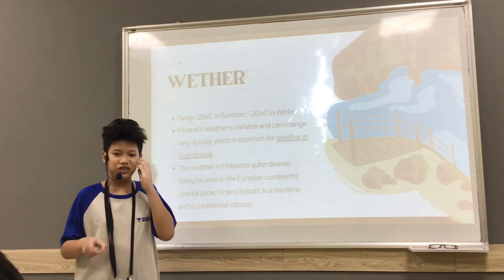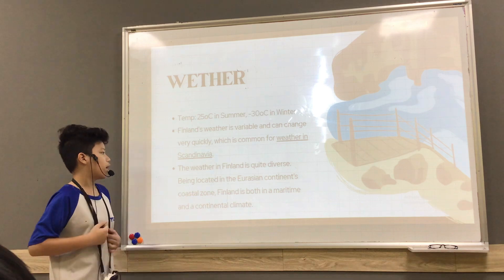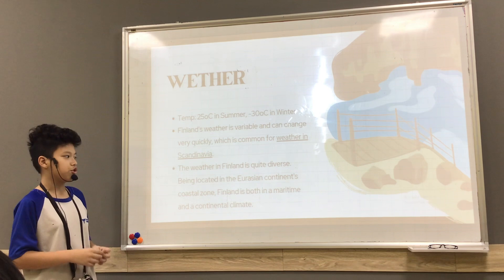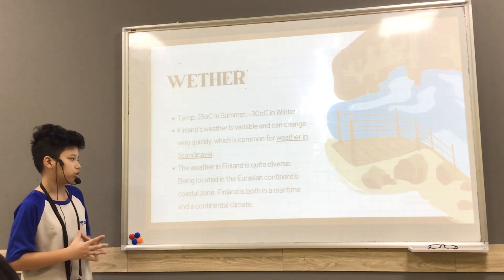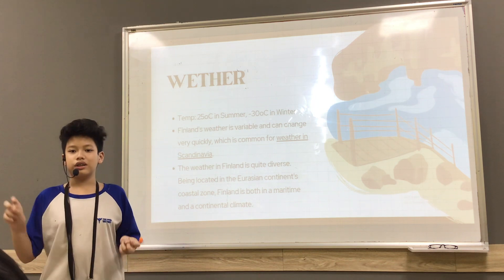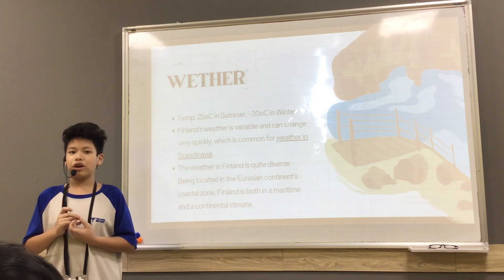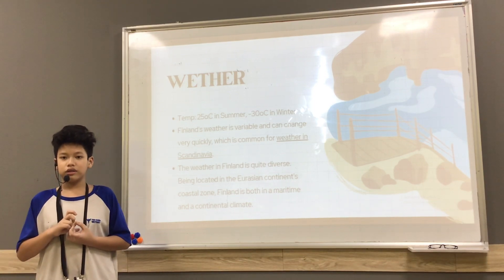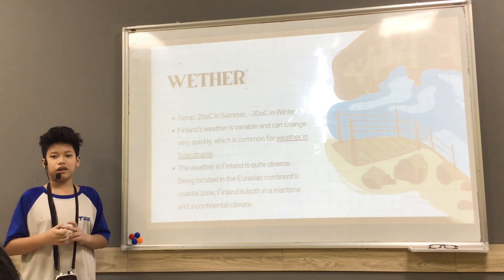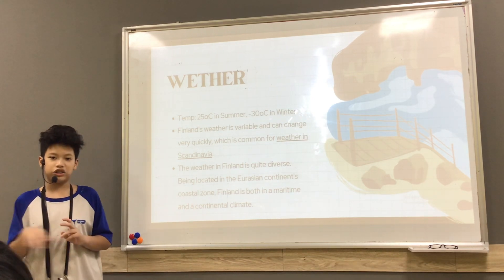In Finland it's very hard to predict the weather. Finland is located in the European continent and coastal zone, which affects how small the earthquakes are. It's very, very cool to see the coastal zone.